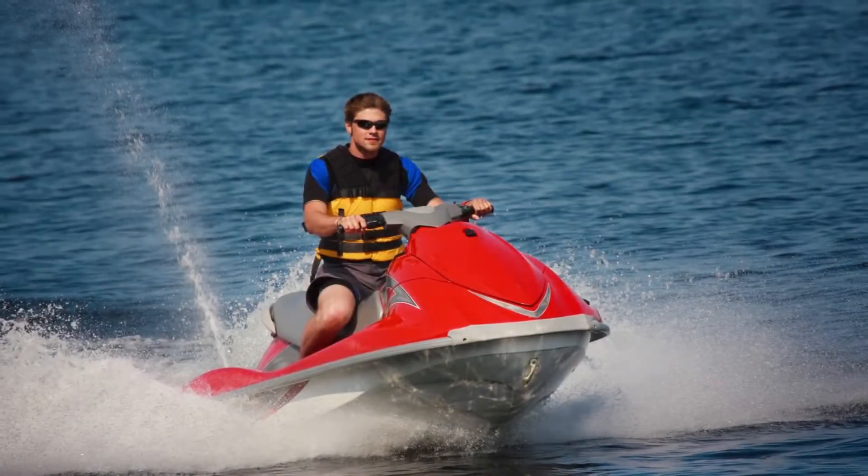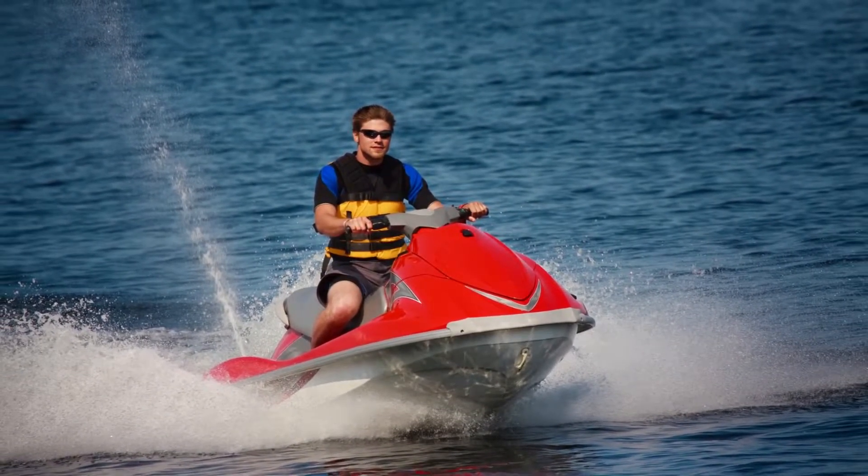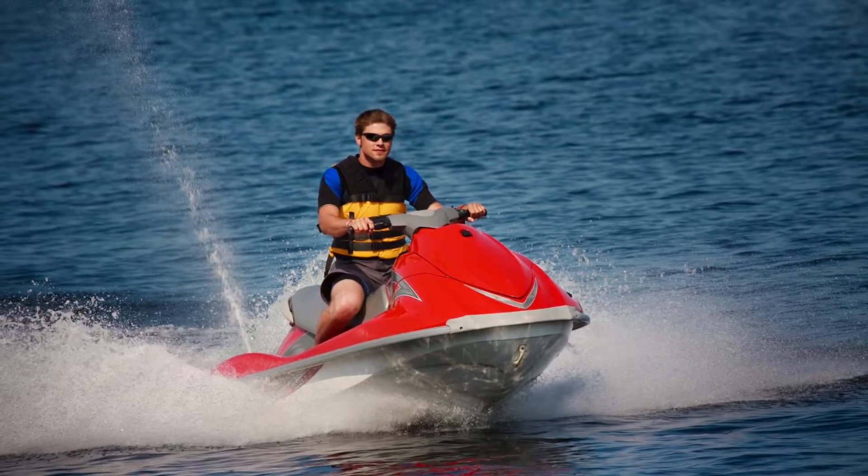Living so close to the lake in Cornelius offers you great summer water sports, fishing, canoeing, or kayaking, and other water activities. There is also easy access to both the mountains or the beaches. Mecklenburg County is in the Piedmont area of North Carolina, meaning you are two hours to the mountains and three hours to the beach.